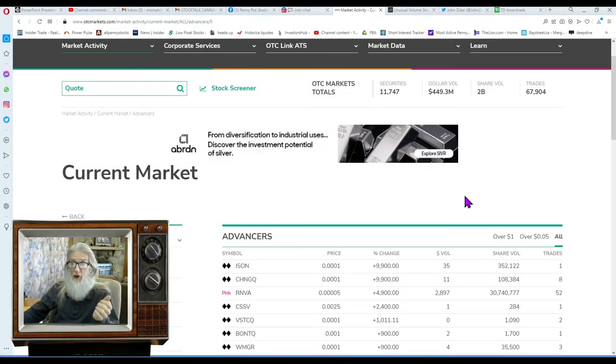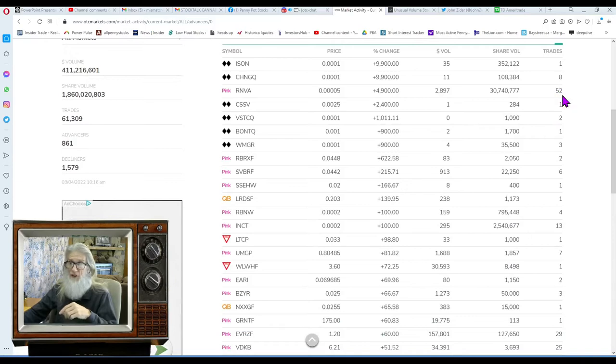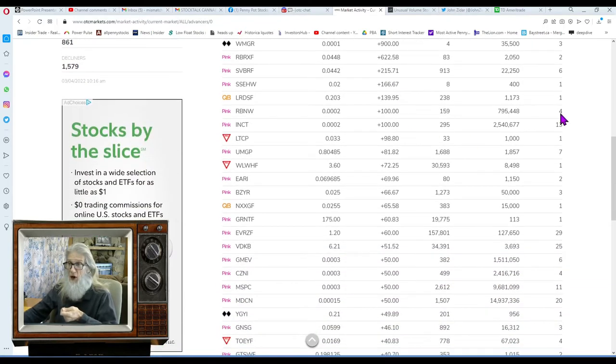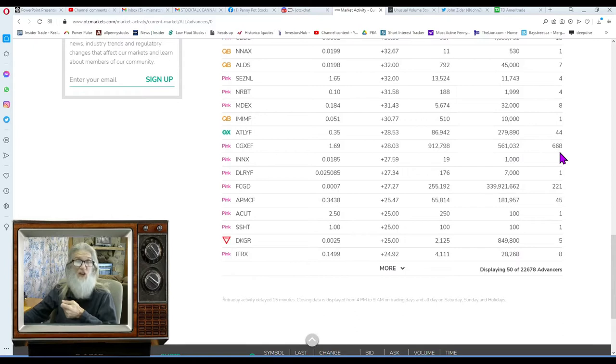It's only been 30 minutes since we were looking at this, but I want you to see how quickly things change. Back at the advancers page — RNVA is up here again with 52% gains, but with four zeros in the price it's not a money maker. Coming down further — here's one with 668 trades already, one hour into the market. And FCGD, the gold mine company we looked at earlier, is already up to 221 trades.